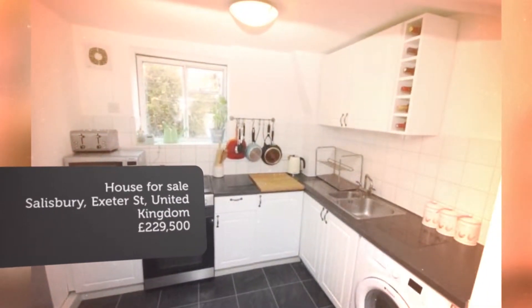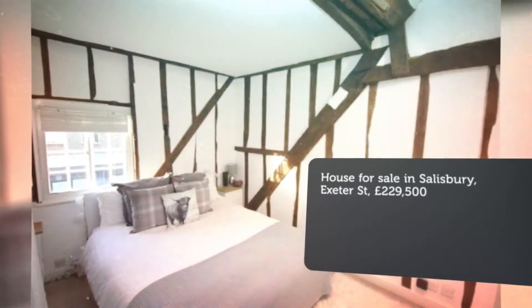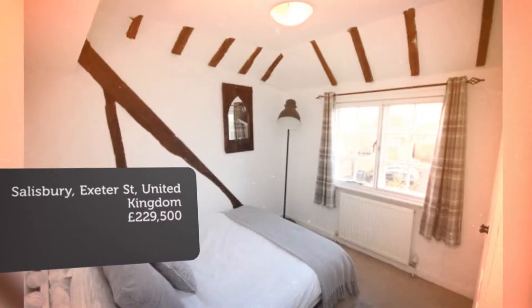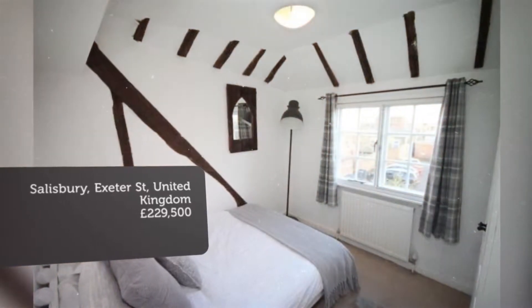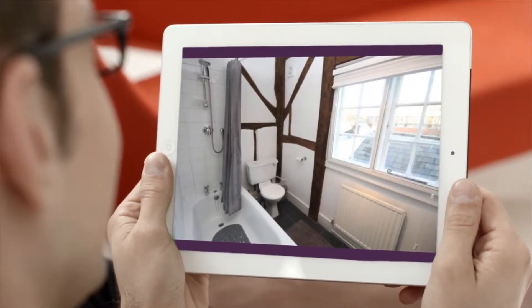Key features: Grade 2 listed townhouse close to cathedral walls. Open plan living areas. Three bedrooms. Period features throughout with exposed beams and fireplaces. Gas-fired central heating. Secondary glazed windows.